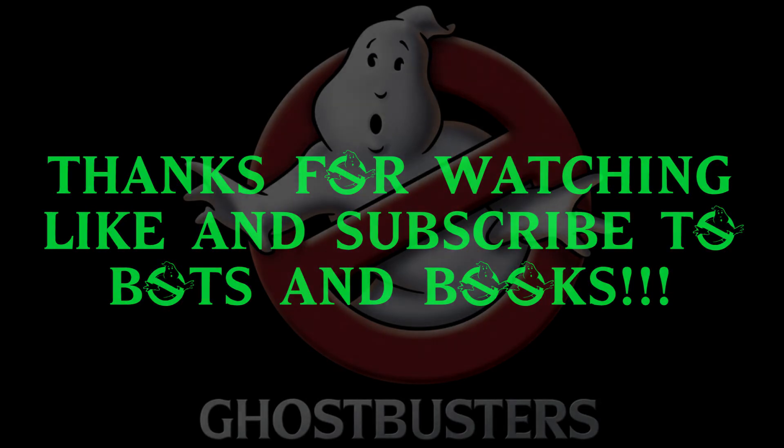The adult-sized Ghostbuster figures are a tight fit overall. There's a wave of kid figures coming for this line, and they'll probably fit better inside the car. For now, Ray ends up riding on the outside.